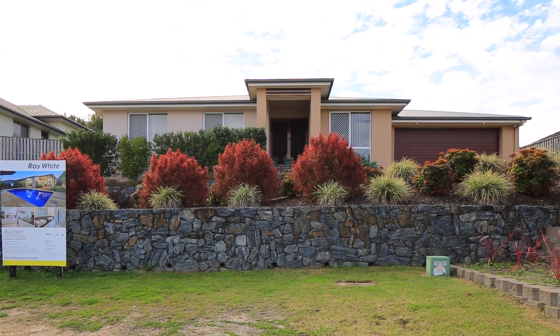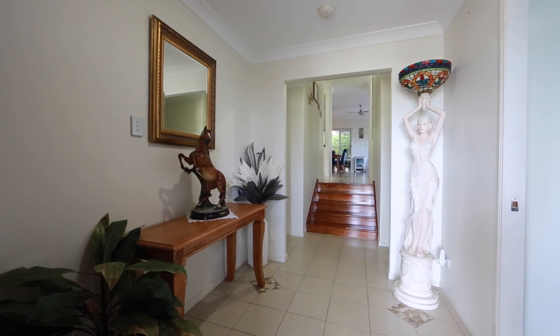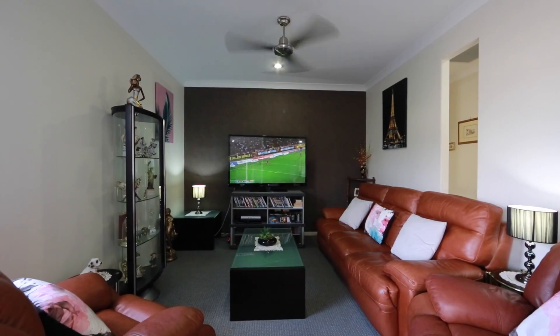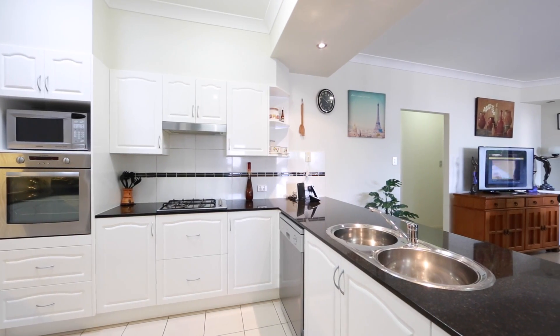Well-kept family home on an elevated block in Highland Reserve. From the moment you enter this split-level home, you are greeted by a sense of quality and space, which is created by the nine-foot-high ceilings found throughout the living areas.